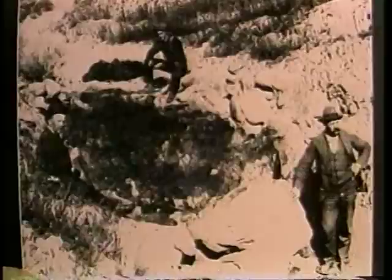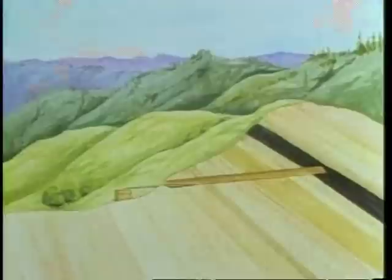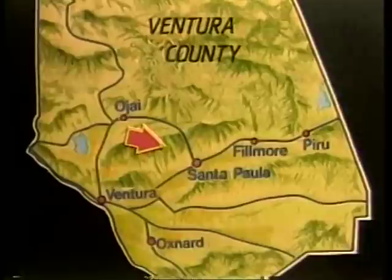Men dug asphaltum from pits such as this in the San Joaquin Valley. The high pit temperatures and heavy gas fumes limited shifts to 20 minutes. From the 1860s through 1891, prospectors tunneled for oil. The oil flowed down through the tunnels into pipelines and barrels.